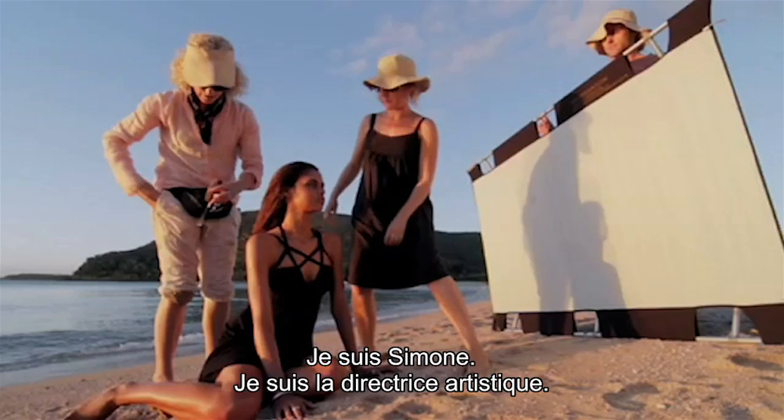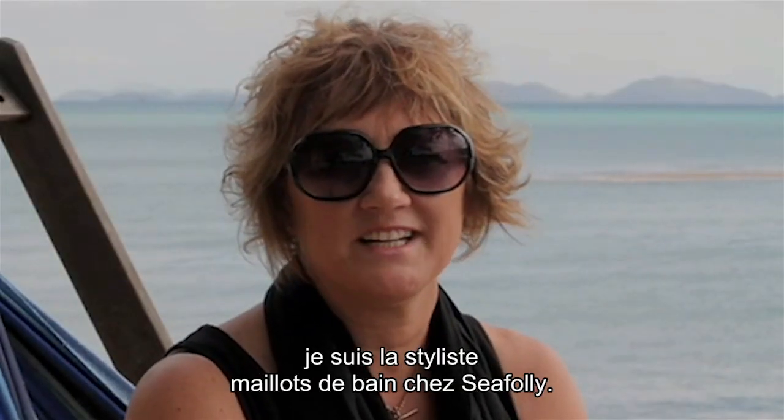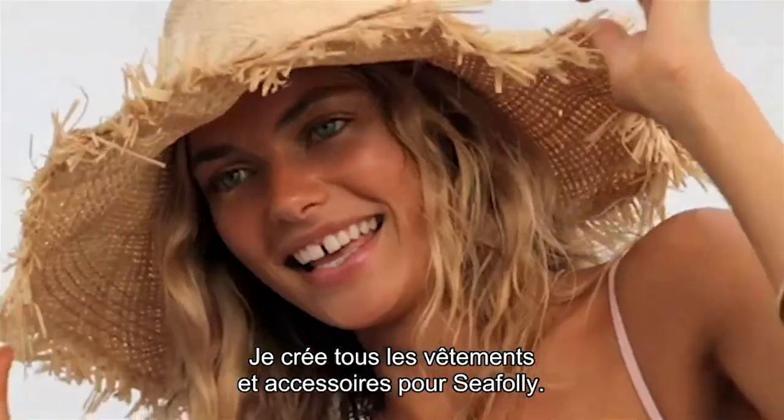I'm Samoan and I'm the art director on the job. My name's Janelle Walcom and I'm the SeaFolly swimwear designer. Hi, I'm Petra. I design all the clothing and accessories for SeaFolly.